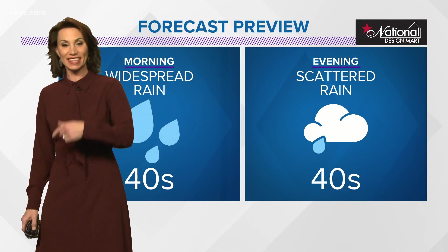Anywhere east of where the storm made landfall will have a rise in that surge, so that is certainly going to be a problem for them. It turns to widespread rain throughout many states, and we're also going to be dealing with wind problems in the Deep South.